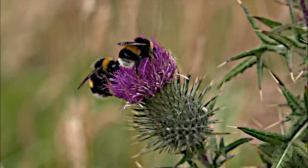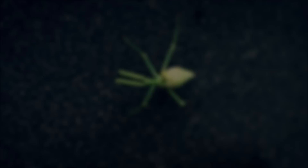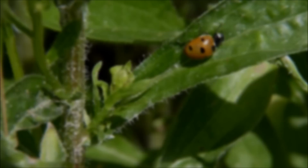You are probably familiar with some common insects like bees, ants, and butterflies. But insects are the largest group of animals on earth. Nearly a million species have been identified so far, and scientists estimate that there could be millions more just waiting to be discovered.